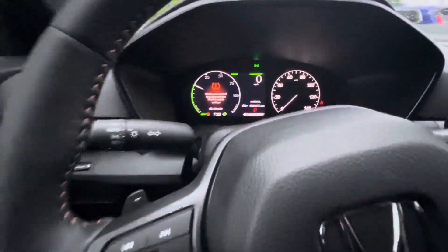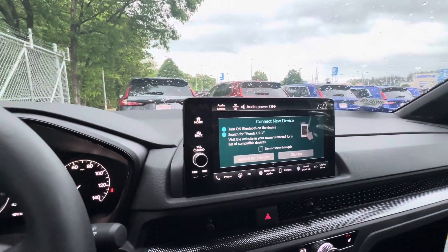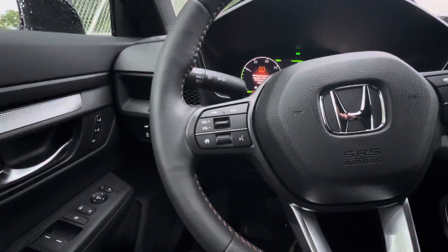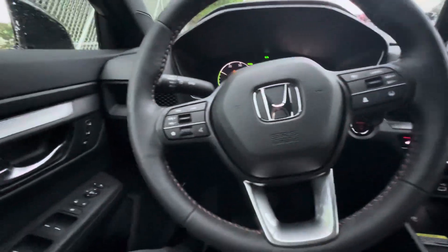Hopping in front here, right here is your digital dash cluster. Infotainment center with Android Auto and Apple CarPlay. Right here on the steering wheel is where you can make and take your Bluetooth messages and calls. You have controls for your media as well as controls for the lane keep assist and adaptive cruise control.